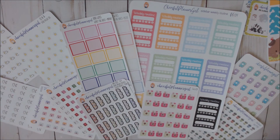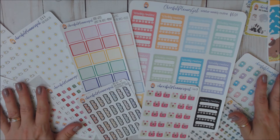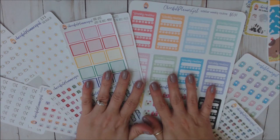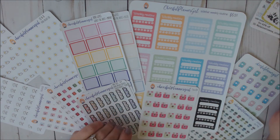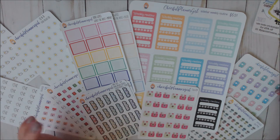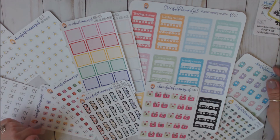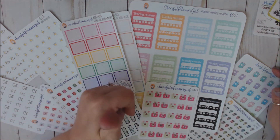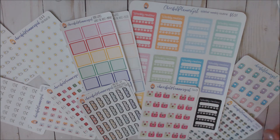So that is the haul that I got from Cheerful Planner Girl. I will leave a link down below in my description box to her shop as well as Cricket's discount code — it's 25% off with code Cricket25. All that information will be down below. If you enjoyed this video, please give me a thumbs up. If you're new and want to see more, hit that red subscribe button, and don't forget to hit the little bell for notifications every time I upload.